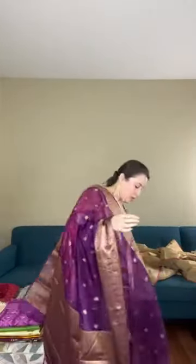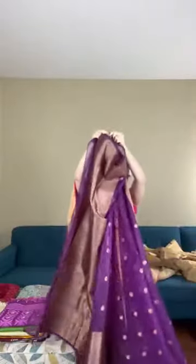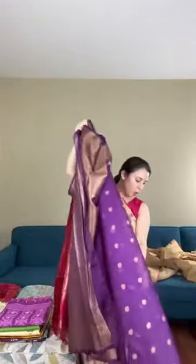The top border is narrower than the lower border. The blouse piece has stripes and you can put it on the sleeves. The small motifs run all over the body. This semi-georgette Banarasi is priced at $88.